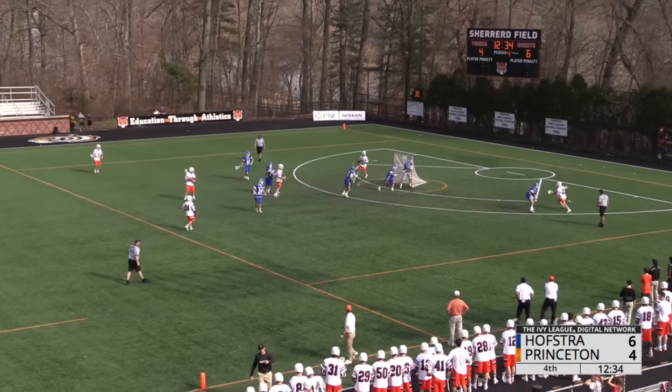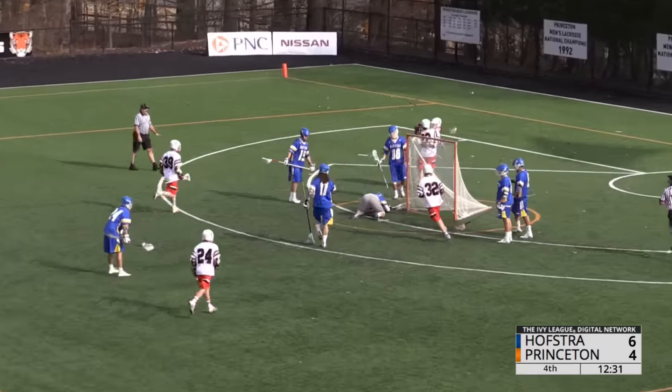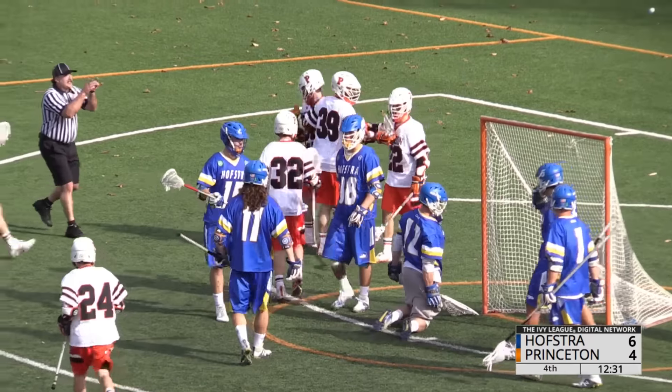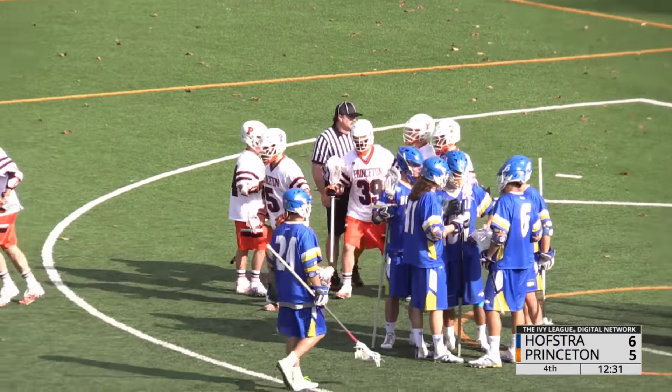Courier making the Hofstra defense move — he'll dodge, he'll pass. A slam dunk for Sowers! Back-to-back goals, got Hofstra on the move, and the Tigers are within one.